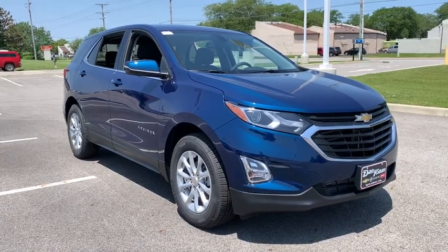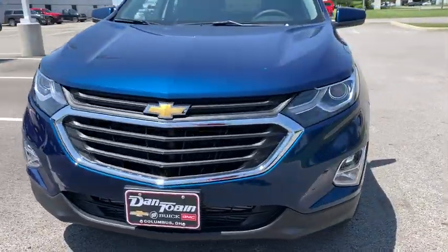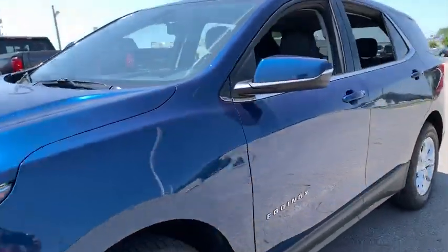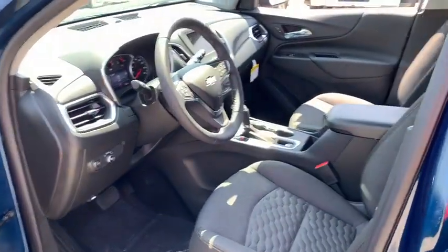2019 Chevrolet Equinox. Fuel efficiency, safety, and value — that's the Chevy Equinox. This vehicle has less than 100 miles. Here are some of this vehicle's great options.